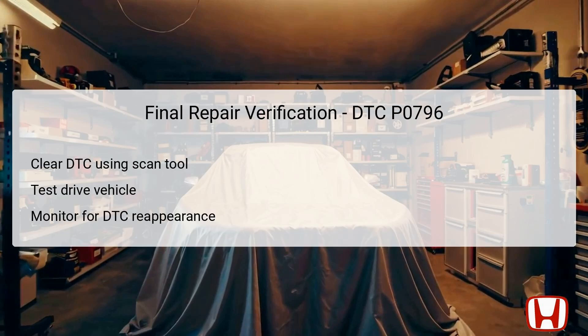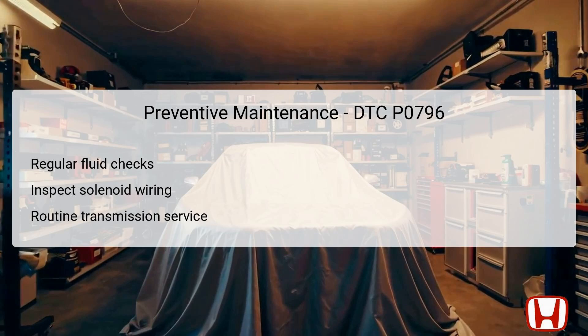After completing necessary repairs, it's imperative to verify that the issue has been resolved. This process begins with clearing the DTC using a scan tool, which removes the error code from the powertrain control module's memory. Next, a test drive is essential, where the vehicle should be operated under various conditions mimicking those under which the DTC was originally set. During this drive, stay alert for any signs of the DTC reappearing or any unusual vehicle behavior. Thorough final verification will safeguard against unresolved issues and ensure the vehicle performs optimally.